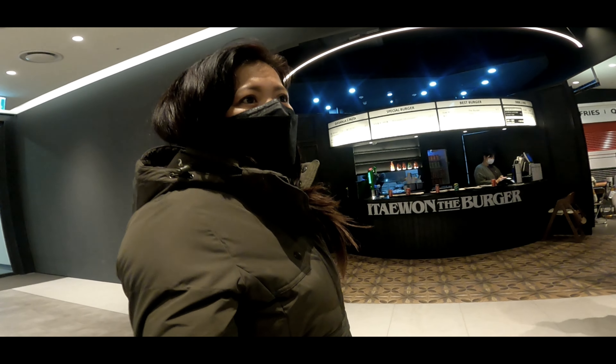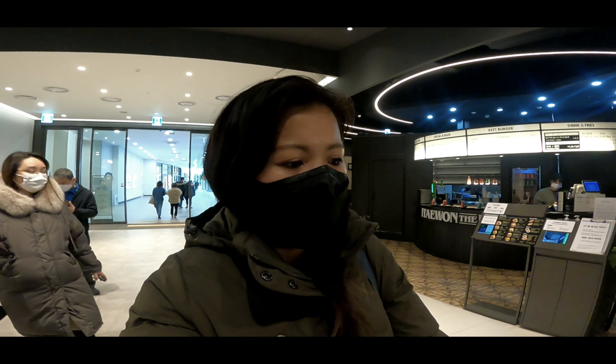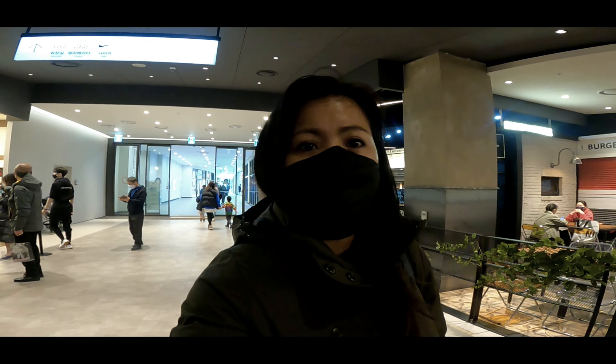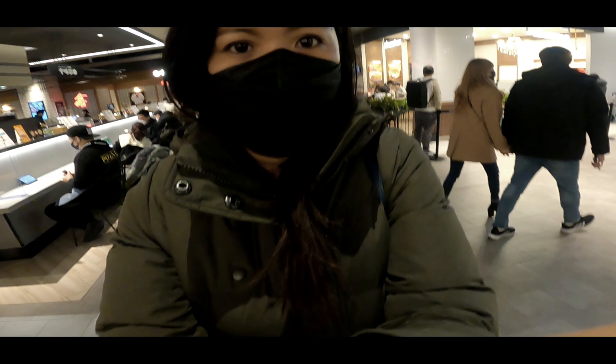Since lunchtime is over — it's already 1:54pm — and of course, the stomach is growling. Very convenient when you're here near the Nike section because the food court is right next to it. So we can eat right here. We're now at the food court.